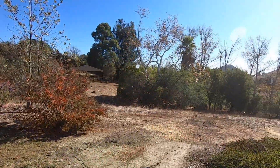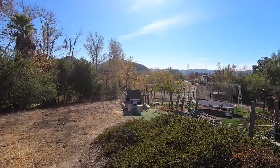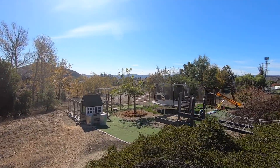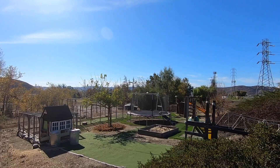This property is ripe for your imagination to make it yours. Run wild and enjoy the slow life.